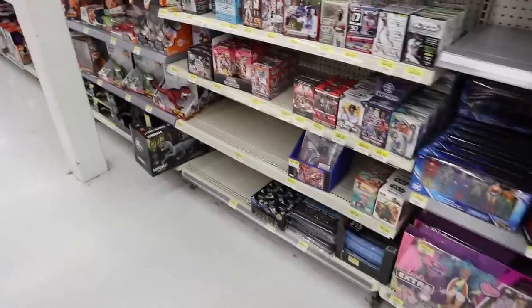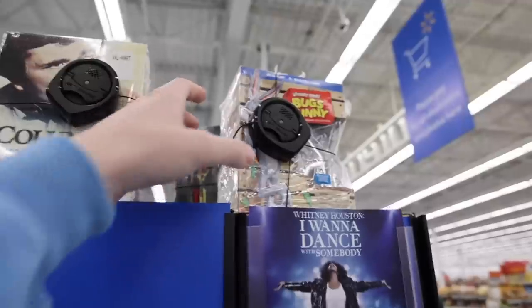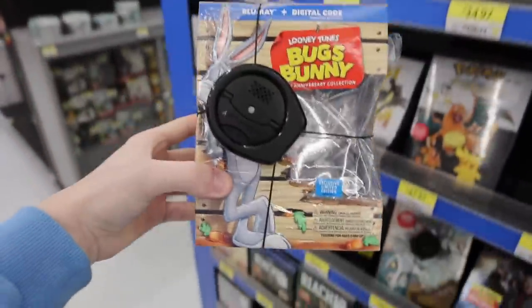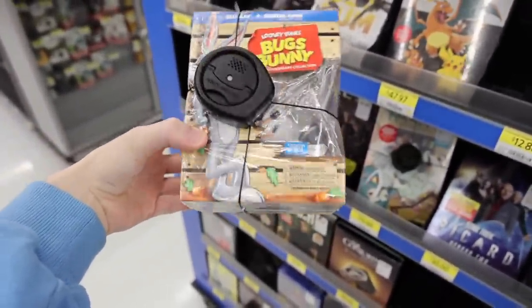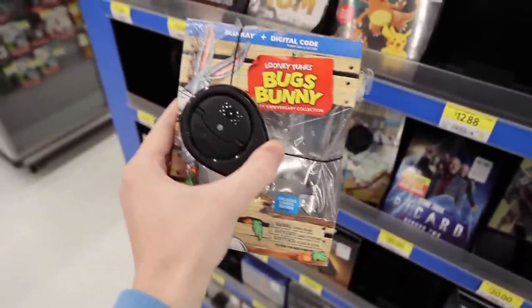That was going to be our last stop for the day, but then we noticed across the street was a Walmart, and of course they have Funko Pops and Pokemon cards, so we might as well check. For Pokemon, it doesn't seem like they have any. Now over here in the electronics section where they usually have Funko Pops, I found this as our first figure. It doesn't look great, but the good news is I already have this thing — it's just too bad because I'm pretty sure every single one of these is numbered. Who's going to want this?